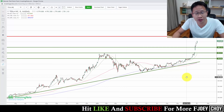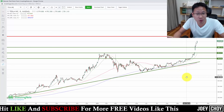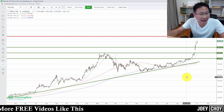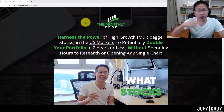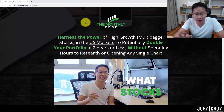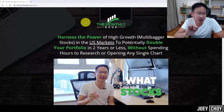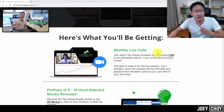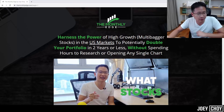For those who don't know, I have a premium service called The Monthly Age where I share my top high-growth US stocks that you may want to hold in your portfolio to potentially double or triple it long term. Tesla is one of the stocks covered. I'll put the link below — you can also Google 'The Monthly Age Joey Choi' to find out more about this service.